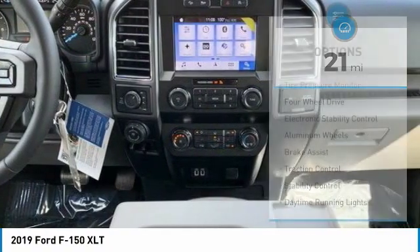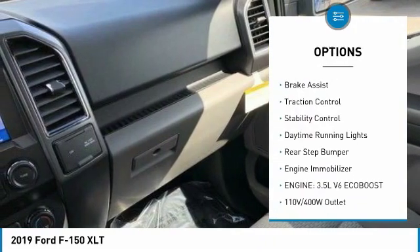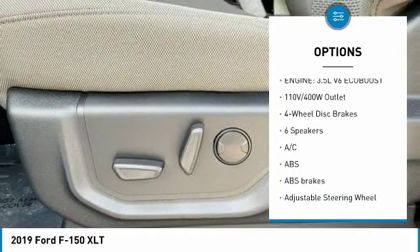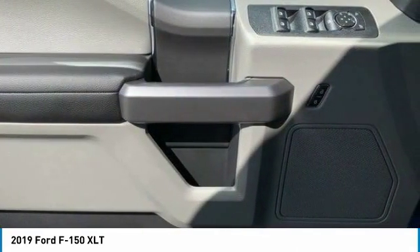Here are some of this vehicle's great options: tire pressure monitor, four-wheel drive, electronic stability control, aluminum wheels, brake assist, traction control, stability control, daytime running lights, rear step bumper, and engine immobilizer.